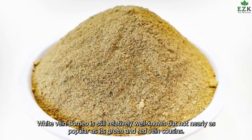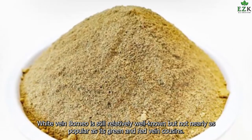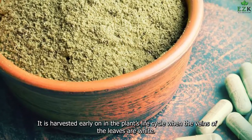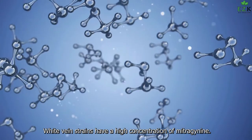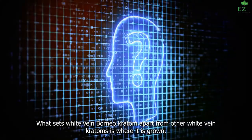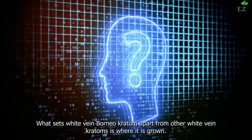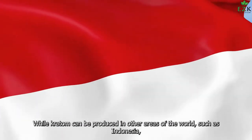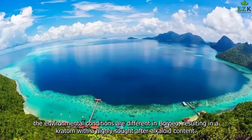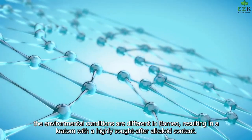White Vein Borneo: White Vein Borneo is still relatively well-known but not nearly as popular as its green and red vein cousins. It is harvested early on in the plant's life cycle when the veins of the leaves are white, and white vein strains have a high concentration of mitragynine. What sets White Vein Borneo Kratom apart from other white vein Kratoms is where it is grown. While Kratom can be produced in other areas of the world such as Indonesia, the environmental conditions are different in Borneo, resulting in a Kratom with a highly sought-after alkaloid content.